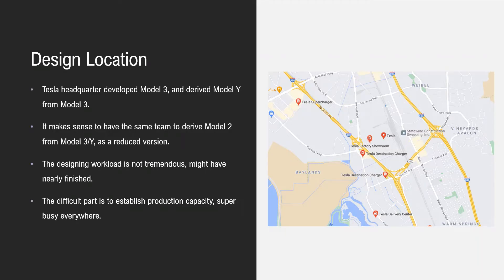Tesla headquarters developed Model 3 and derived Model Y from it. It makes a lot of sense to have the same team derive Model 2 from Model 3 and Y as a reduced version. The design workload is not tremendous — it might have already been finished or nearly finished. The real difficulty is actually getting the production capacity, as Tesla is super busy everywhere.